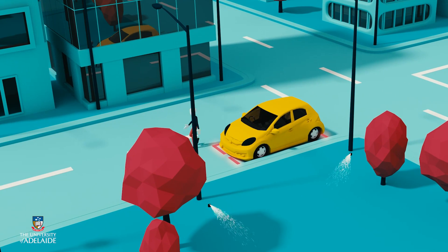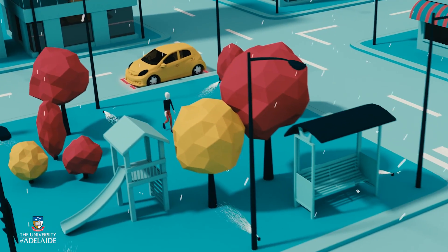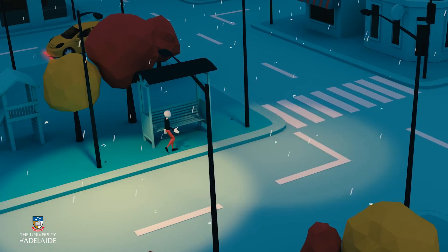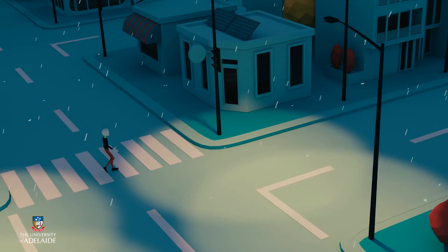You jump out and dart across a lush urban garden on the way to the restaurant. It starts to rain, so the low flow sprinklers in the park shut down completely. It's getting darker as you get closer, and the street lights come on as you approach, keeping you safe for your journey.